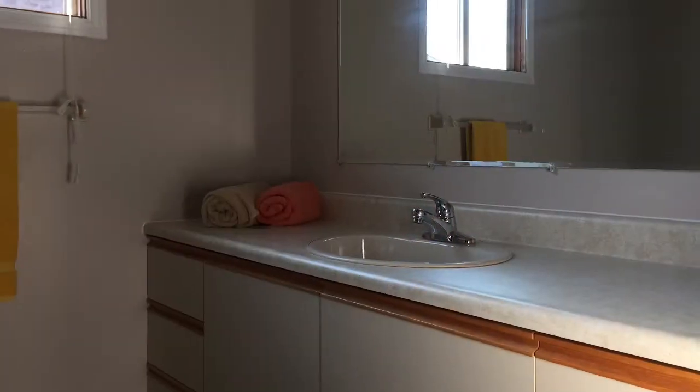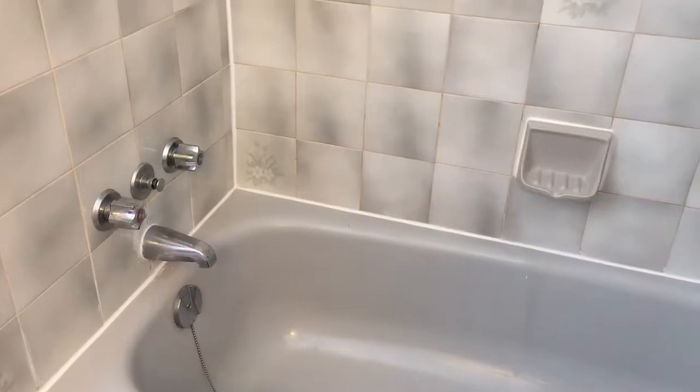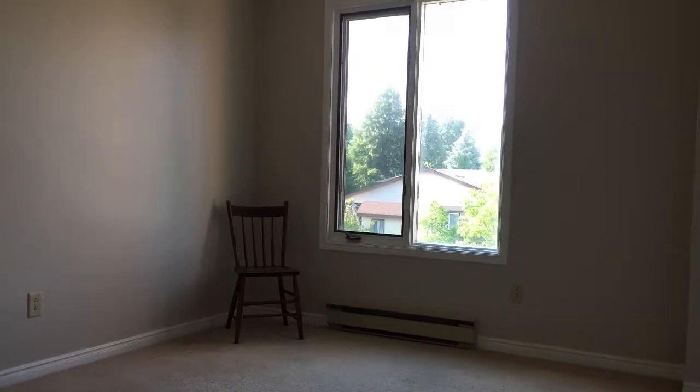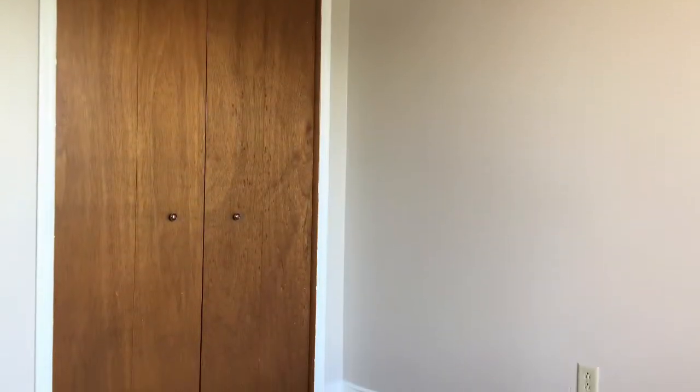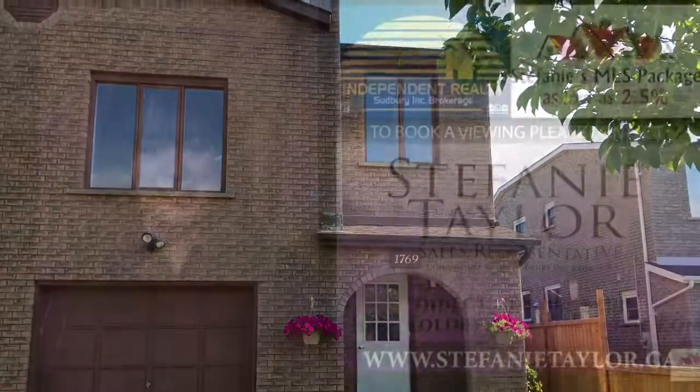The home features three plus one bedrooms and two and a half baths. Newer updates include shingles in 2013, hardwood flooring in 2013, vinyl flooring in the kitchen and bath in 2017, and new windows in 2017.